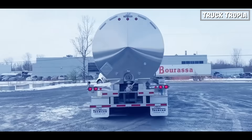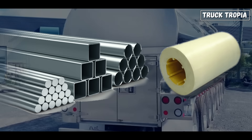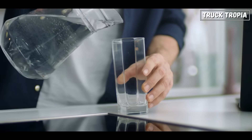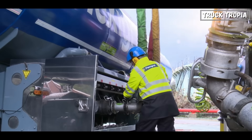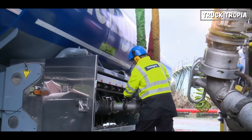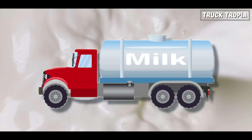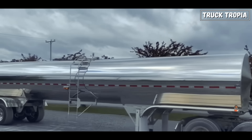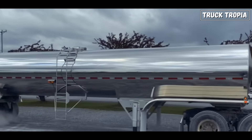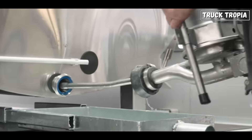On the other hand, trailers designed for transporting water are usually made from stainless steel or reinforced plastic, depending on whether the water is potable. These tank wagons often have fewer internal compartments due to the lower fire risk, and many also include pumping systems to facilitate unloading at the destination. When it comes to food products like liquid milk, these trailers are constructed from stainless steel to maintain high hygiene standards and prevent contamination. They often have refrigeration systems to keep the milk at optimal temperatures during transit and are designed for easy cleaning and disinfection.